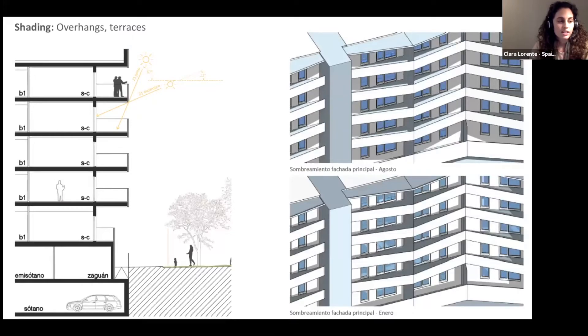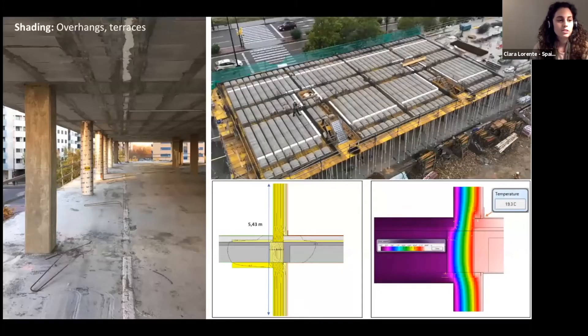Shading is really important to avoid overheating, so we need to think carefully about overhangs, terraces, and roller blinds. We have developed details to limit the thermal bridges that appear when building terraces. As you can see, we include high-resistance elements embedded in the floor slabs, with the blocks located around the perimeter of the thermal enclosure in each home. Our goal is that terraces keep the facade walls shaded during the hottest times of the year.